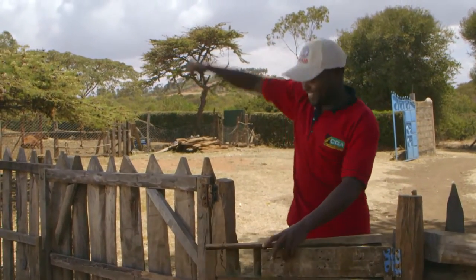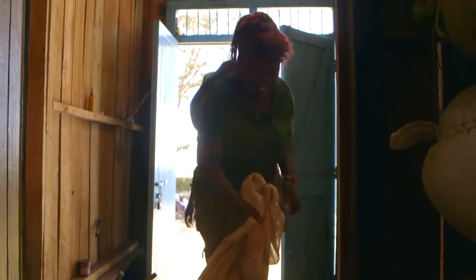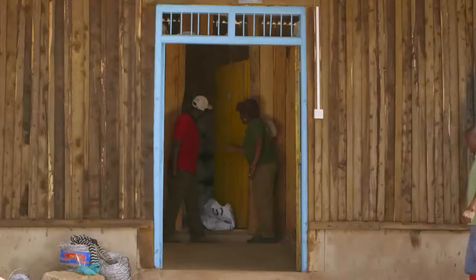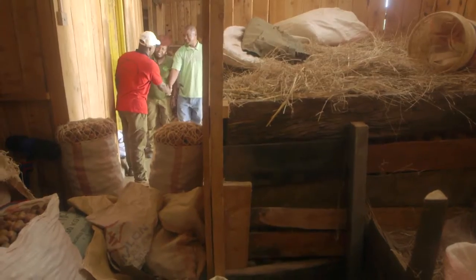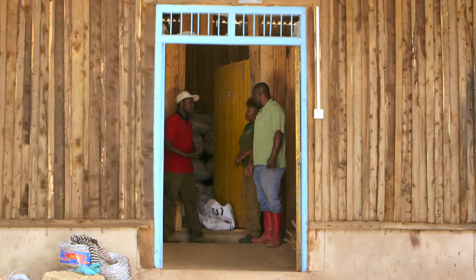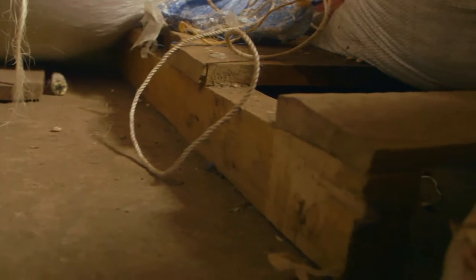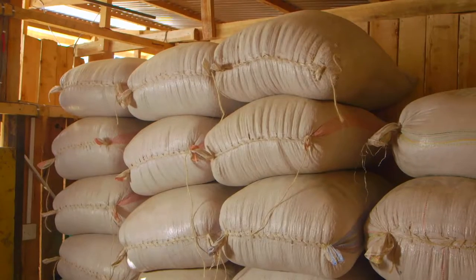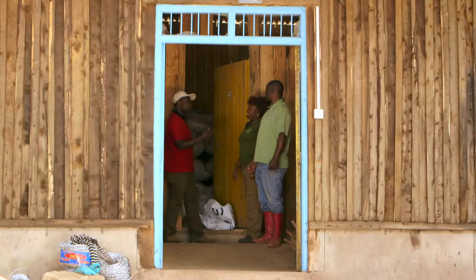Elliot from the Cereal Growers Association has come to see if he can help Stephen improve his maize store. Farmers lose one third of their maize every year just because it isn't stored properly. Imagine how much money we could make if we didn't lose that maize. So we've been inspecting your store. I think your best way is to help you improve it. Let me start with the pallets — they should be raised high. They are too low on the ground, and they can easily cause your grain to be damp because in the evenings it can easily get wet and you cannot tell when they are down there.